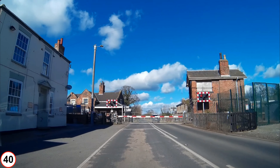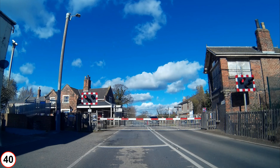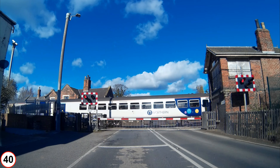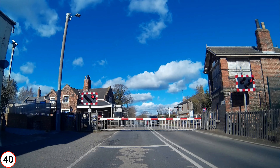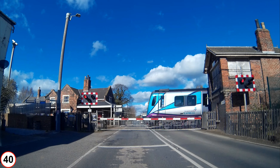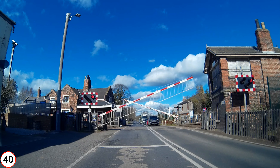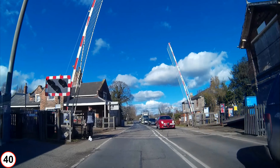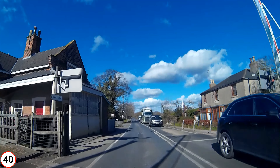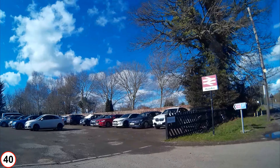I arrived in time to see a train but had to wait quite a while, so I will skip over just being sat waiting. There's an express coming next. This is the station's free car park.